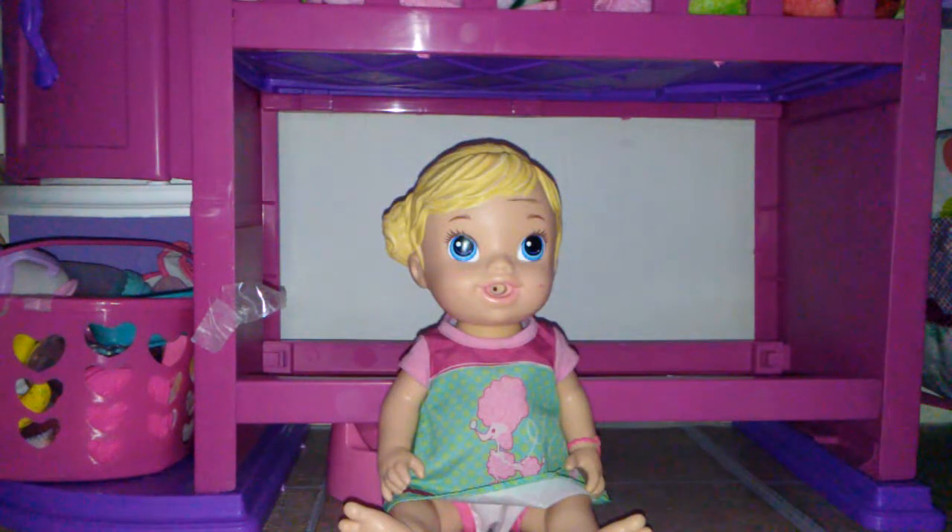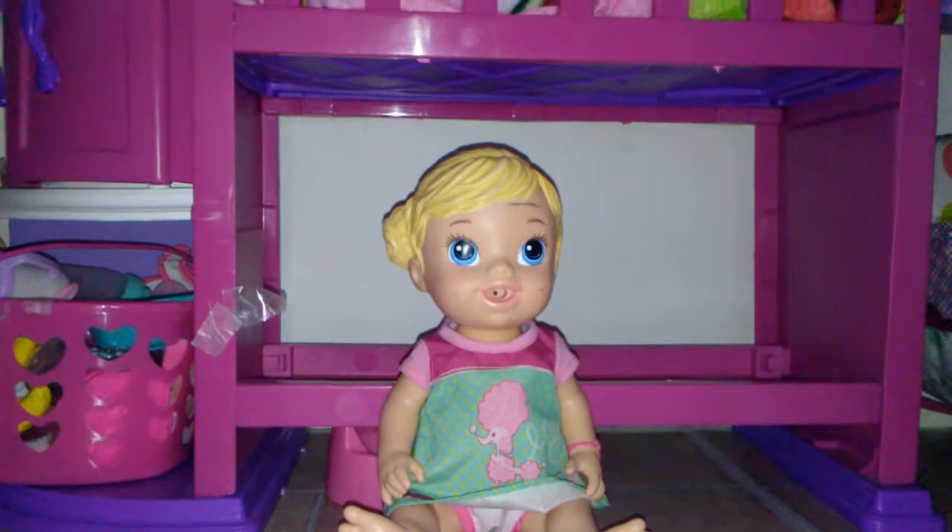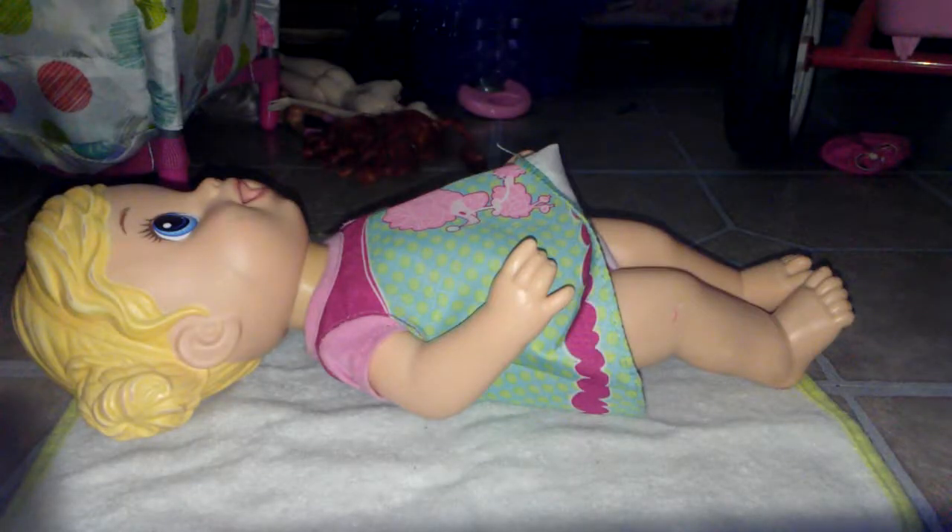Hey guys, it's Katie and welcome back to another video. Today I'm going to be here with Elizabeth because we're going to be changing her into a new outfit. That's why both of the boxes are away — I'm using one as a tripod and I was getting her outfit out of the other one. So we're going to go ahead and get started with Elizabeth laying down.